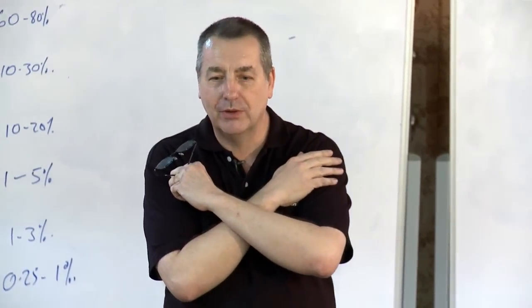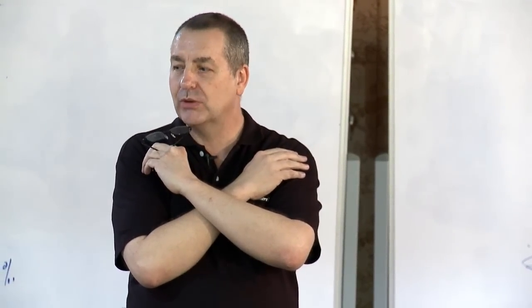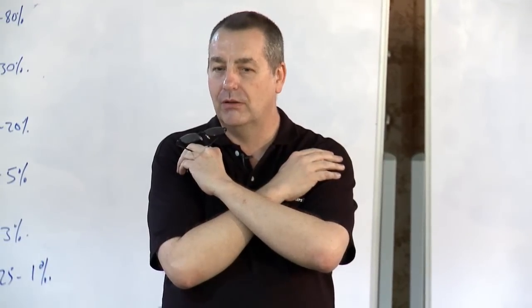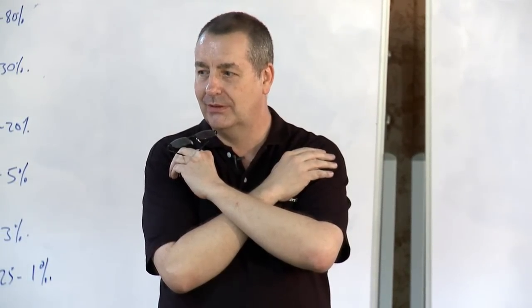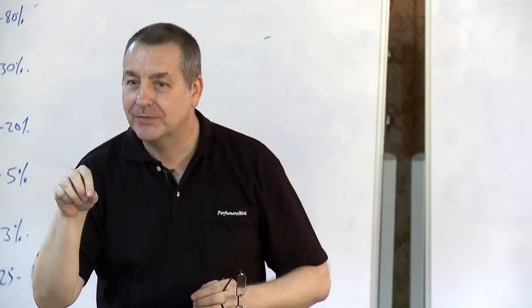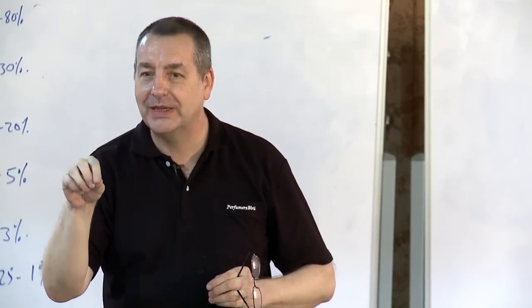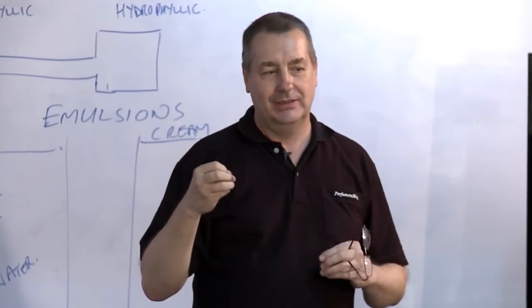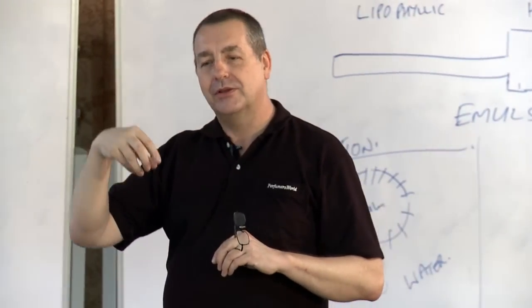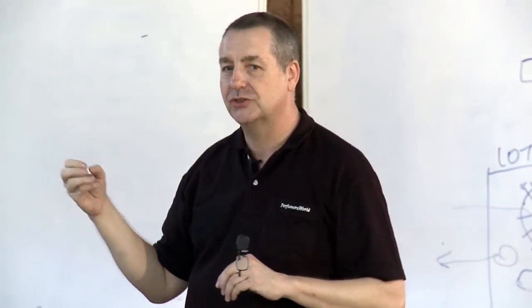Have you ever smelled a real lemon talcum powder? No — and why not? Because of terpenes and oxygen. Because talc has so much air in the product, it oxidizes any perfume placed in it. So you can only use materials that are not subject to a large degree of oxidation.